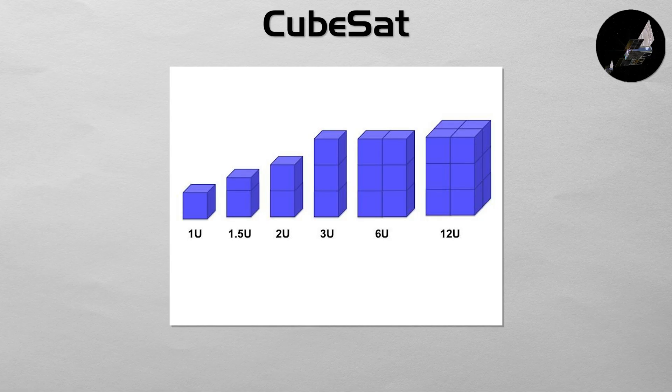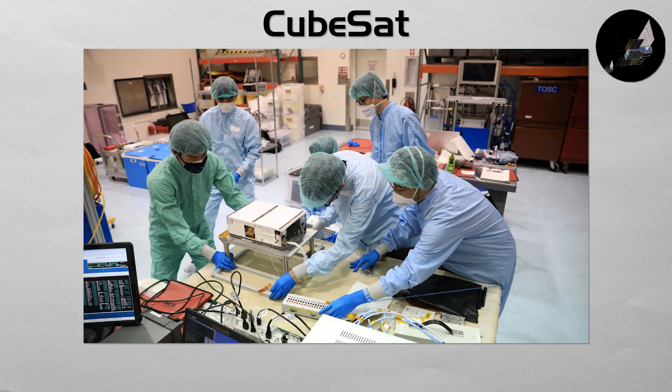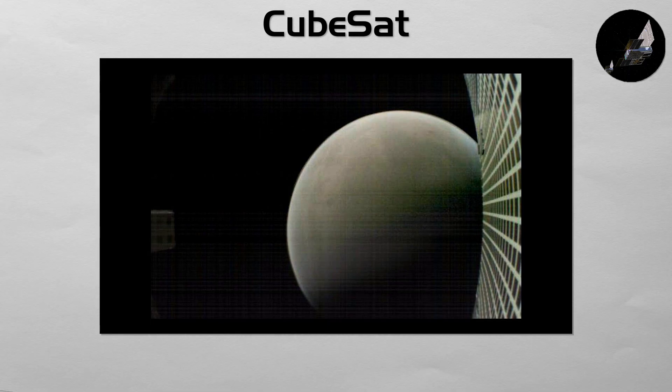CubeSat: this is not a mission type, but a class of spacecraft defined by its small, standardized form factor. A CubeSat is built in units of a 10 cm cube. This standardization has democratized access to space, allowing universities and small companies to build and launch their own satellites cheaply, often as secondary payloads on larger rockets. While most are used for Earth observation or technology demonstrations, some have even been sent on interplanetary missions, proving that capable science can come in very small packages.